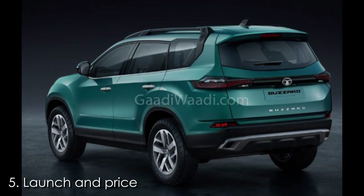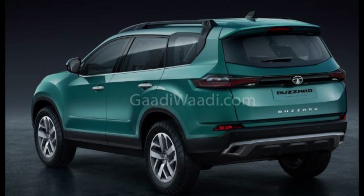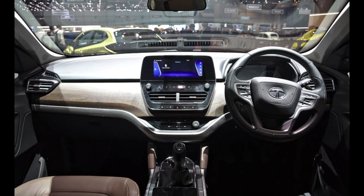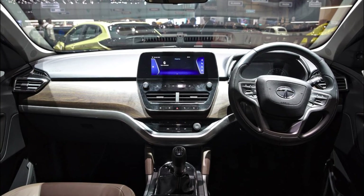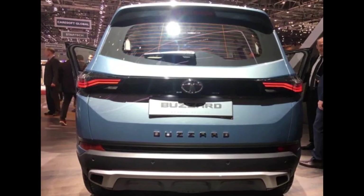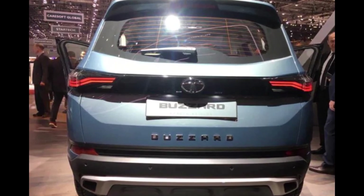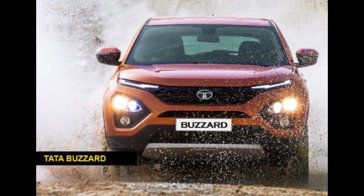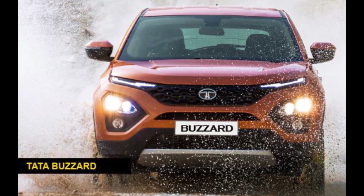Fifth and last: launch and price. The Tata Bazaar is expected to be around one lakh more expensive than the Harrier. Currently, the Harrier is available in a price range of Rs 12.99 to 16.95 lakh ex-showroom, which means the Bazaar could start at around Rs 14 lakh. The availability of AWD and automatic options could push the cost of the fully loaded version to the Rs 20 lakh mark. The launch of the Bazaar is expected to take place in February 2020, shortly after the debut of the Tata Altroz.